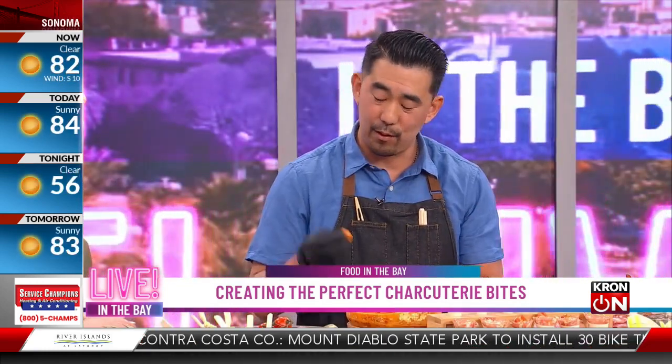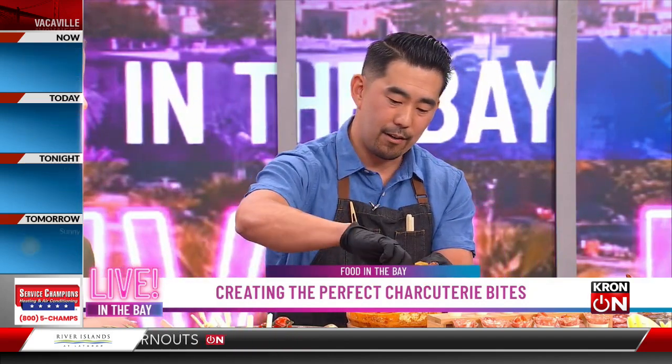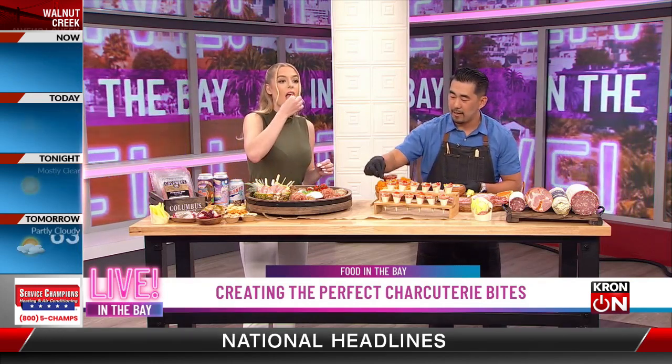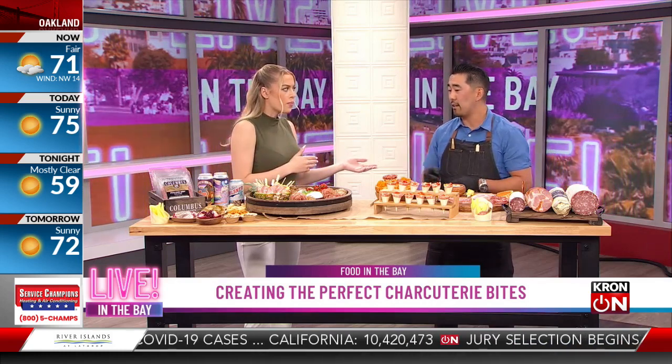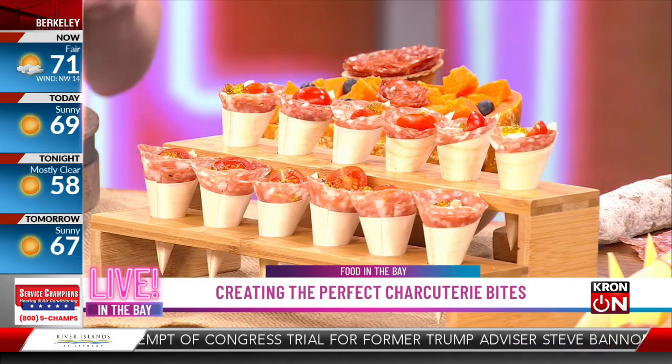Mimolette is a French-style cheese — very similar to parmigiano for Italian aged cheese. It has the same aged, umami qualities, but it's orange so it looks almost like a cantaloupe, which is perfect for summertime. We get a little shard of mimolette with the Rosette de Leon — feel free to try that. The meat and cheese relationship is always the most important part of the charcuterie bite. Then you finish with a simple blueberry. Just a little bit of sweet blueberry acidity cuts through the meat and cheese combination and cleanses your palate so you can fully enjoy that bite.